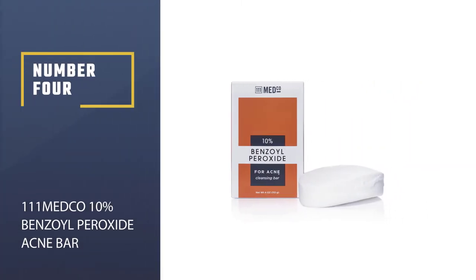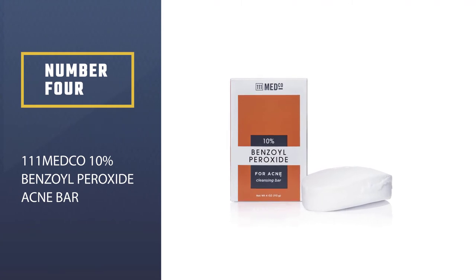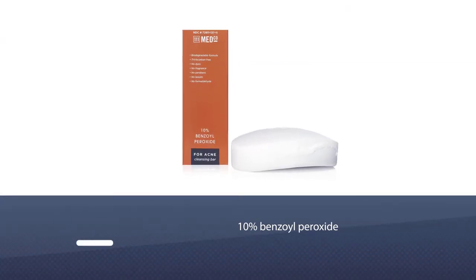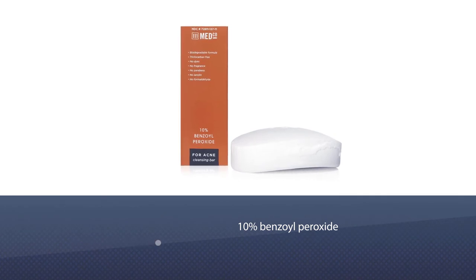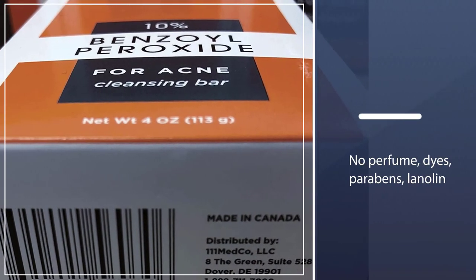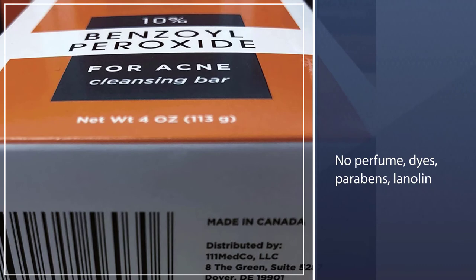Number 4 — 1-11 Medco 10% Benzoyl Peroxide Acne Bar. Manufactured in an FDA-registered facility that's GMP-licensed. Most powerful 10% Benzoyl Peroxide. No perfume, dyes, parabens, lanolin, or formaldehyde. A biodegradable system, Triclocarban-free.